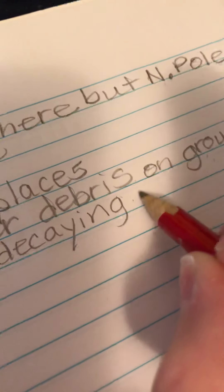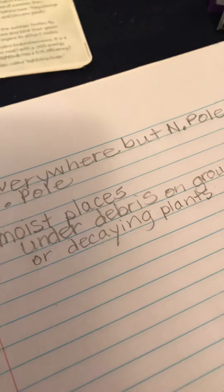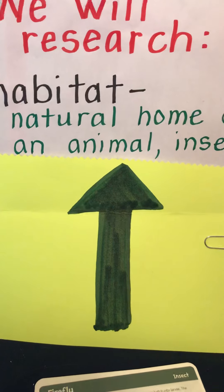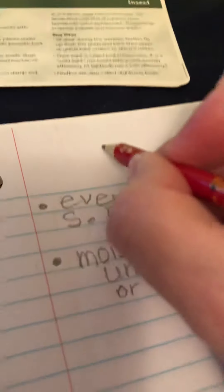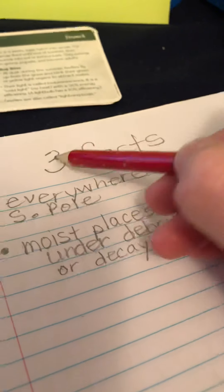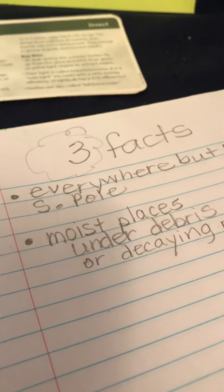Do you know what another word for vegetation would be? Plants - I think that would be an easier word for you to use. So those are the kinds of things you're looking for when you are researching habitat. Now you need to go to PebbleGo and your other source and write at least three facts. You can have more than that if you want, but you must have at least three facts. Have fun finding out about your insect!